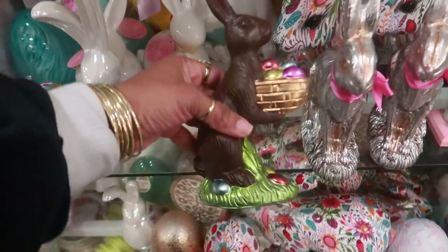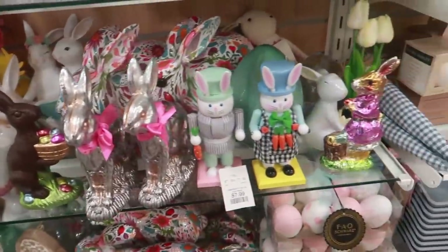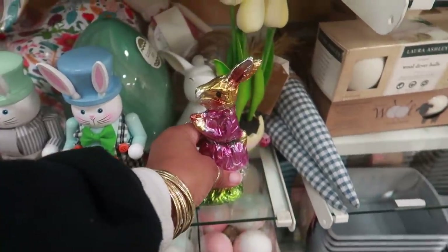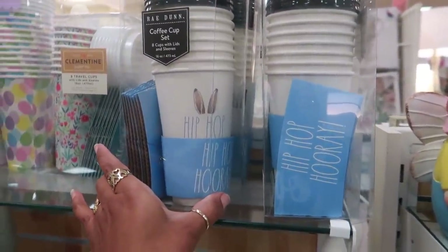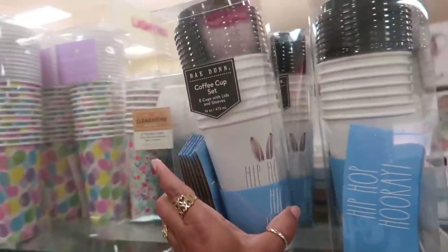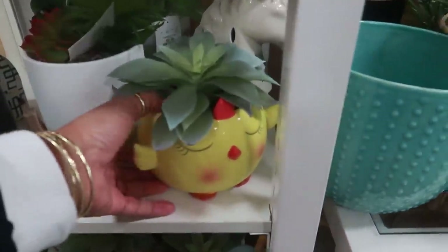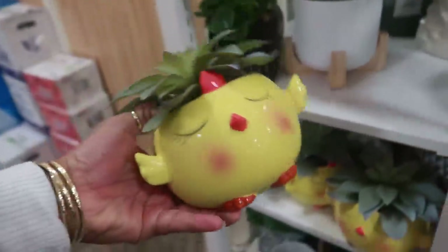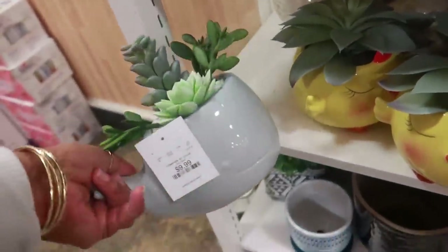I like this one — $5.99. I've seen some really nice big ones like that that look like chocolate at Ross. And this one looks like you just need to unwrap it — $5.99. Here's the coffee cup set, eight cups and lids, 'Hip Hop Hooray' — these are five dollars. Oh my goodness, isn't this cute! The little chick with the succulent — that's really cute, she's $7.99. They even have a whale for $9.99.